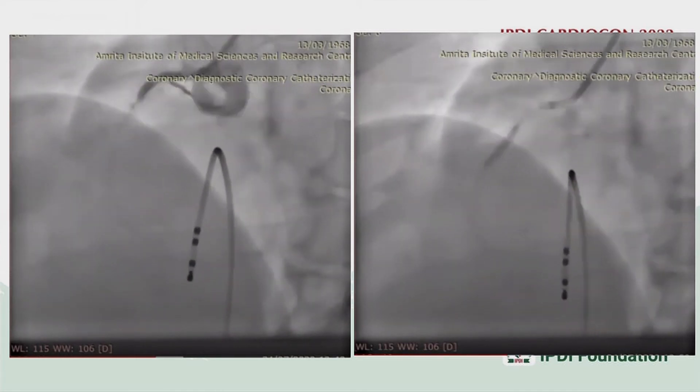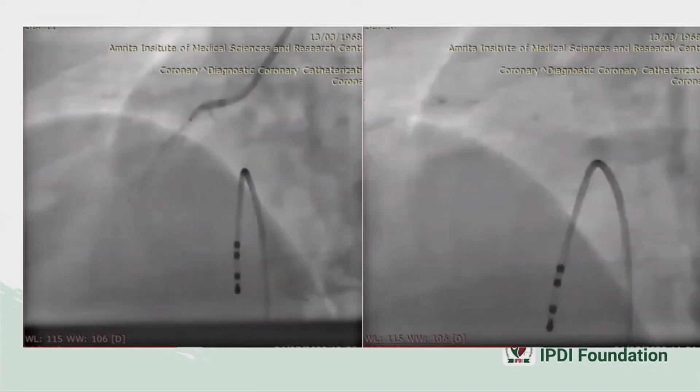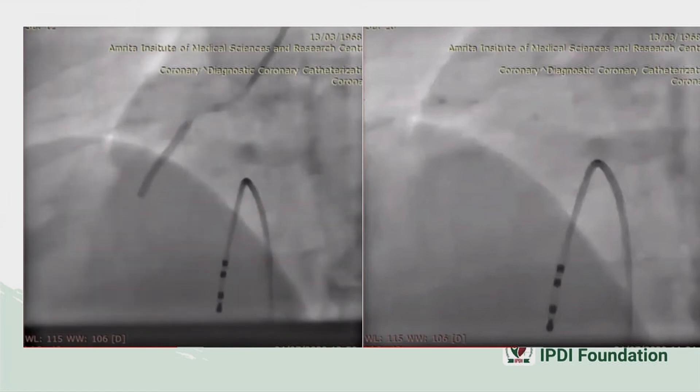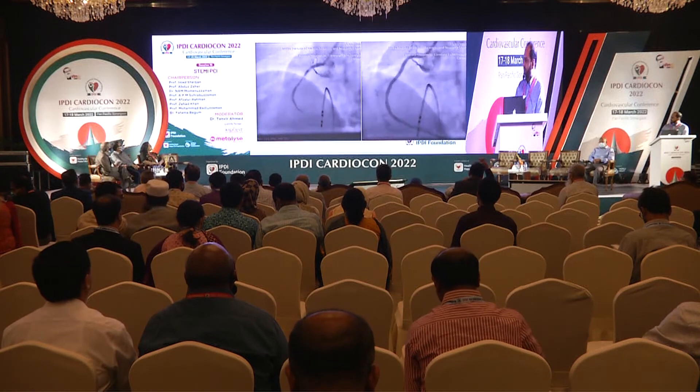In this case, thrombectomy or thrombus aspiration is not needed. One can do balloon dilatation and stenting, ensuring the stent is long enough to cover the thrombus — from healthy to healthy segment, even slightly longer than the angiographically visible thrombus. Wire passage restoring flow allows direct stenting with a good result and no significant concern about distal slow flow.